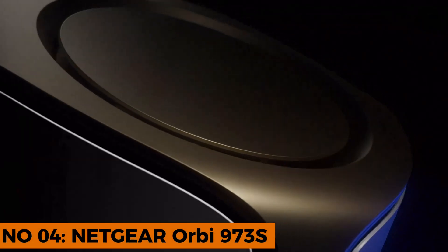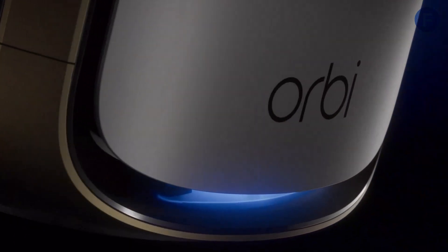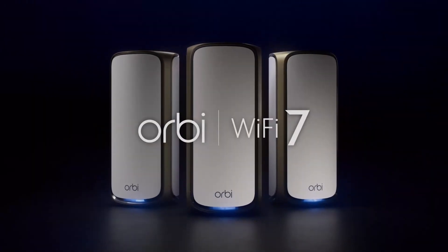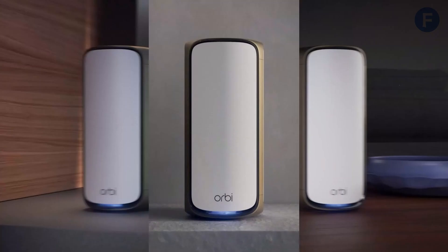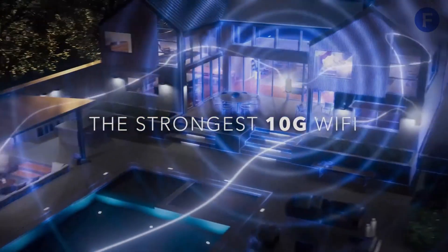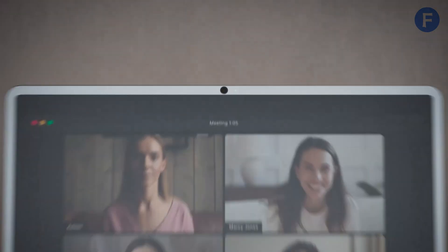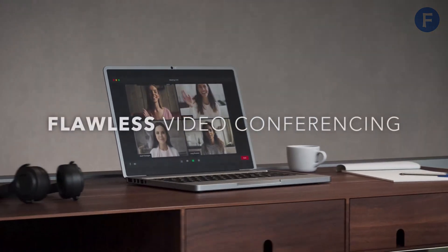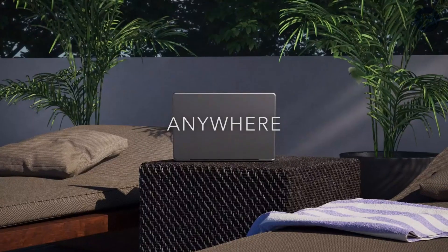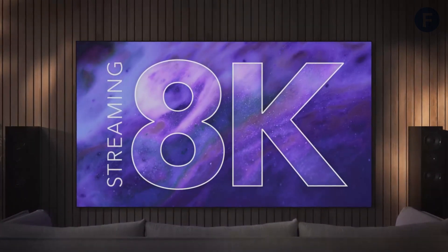Number 4. The Netgear Orbi RB973S. If coverage is your top priority, it delivers unmatched range, blanketing up to 10,000 square feet with stable Wi-Fi. This far exceeds the industry standard of 5,000 square feet, making it perfect for large homes. The quad-band technology with a dedicated backhaul channel ensures smooth and consistent speeds up to 27 gigabits per second, so even with multiple 8K streams and smart home devices running, you won't experience lag.